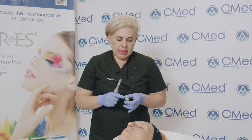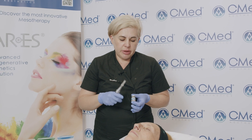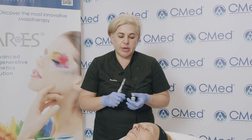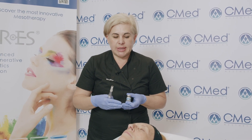The protocol of mesotherapy ARES AA in combination with microneedling will allow us to obtain very fast, long-term results. I'm using ARES AA for skin showing the first signs of aging. The product is full of hyaluronic acid — 120 milligrams — and biomimetic peptides. It will allow us to increase collagen proliferation, elastin proliferation, and thickness of the skin.